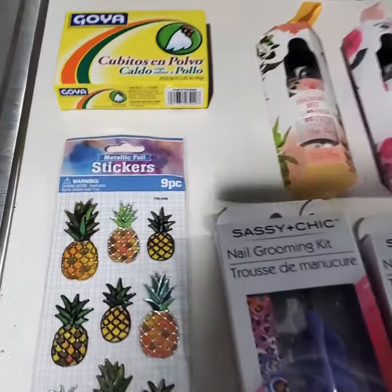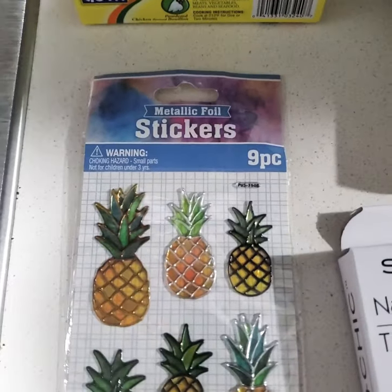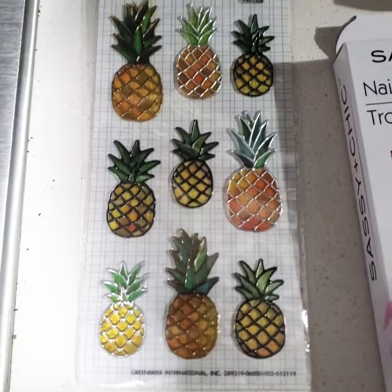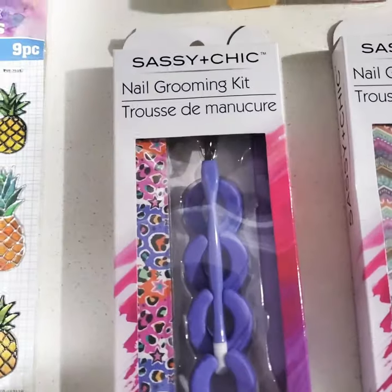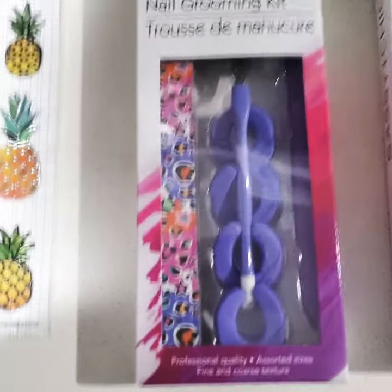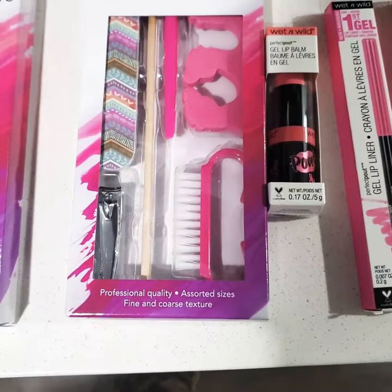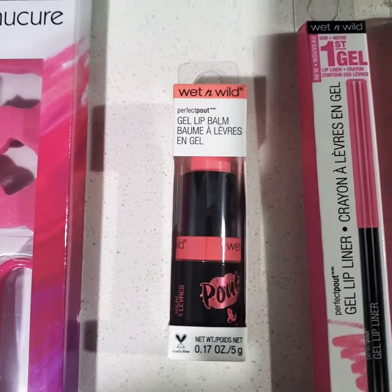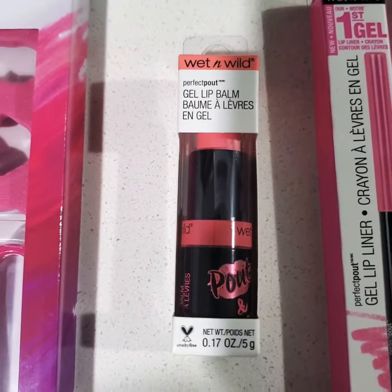The first item I have is metallic foil stickers. I think they're so pretty. I also have a Wet n Wild Gel Lip Balm. So pretty.